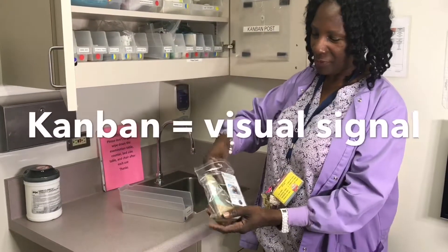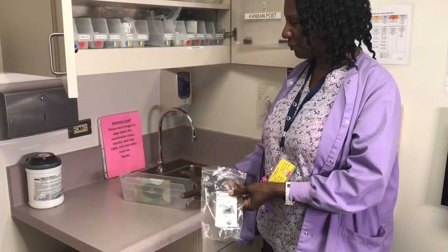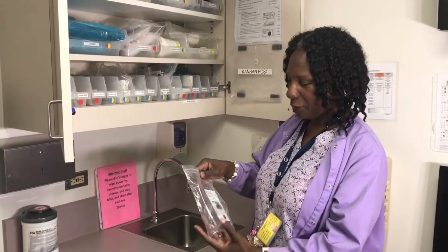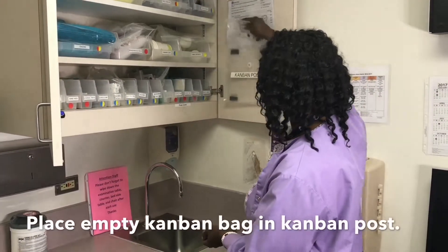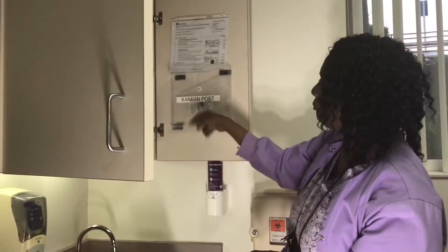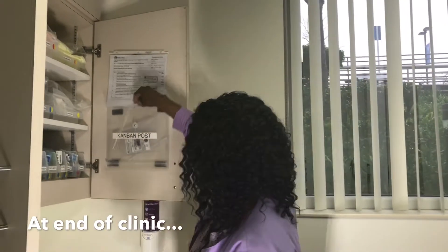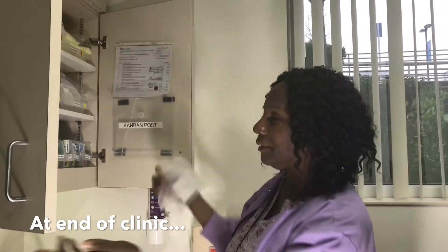The Kanban is a visual signal that it's time to replenish. So we take the Kanban pad, put it in the Kanban post, like so. That's telling me that we need to replenish the tissue. The end of my clinic is here, so now I take this out and take it to the supply cabinet.